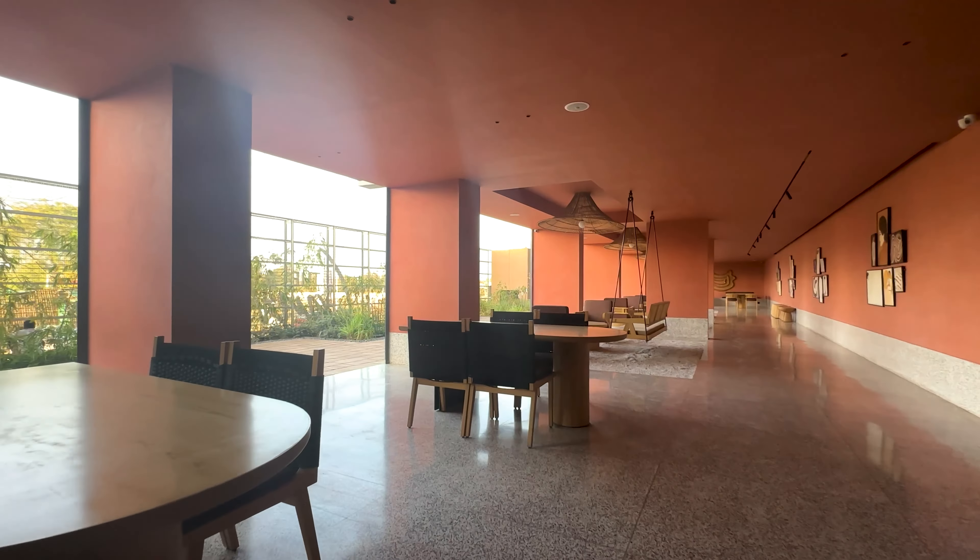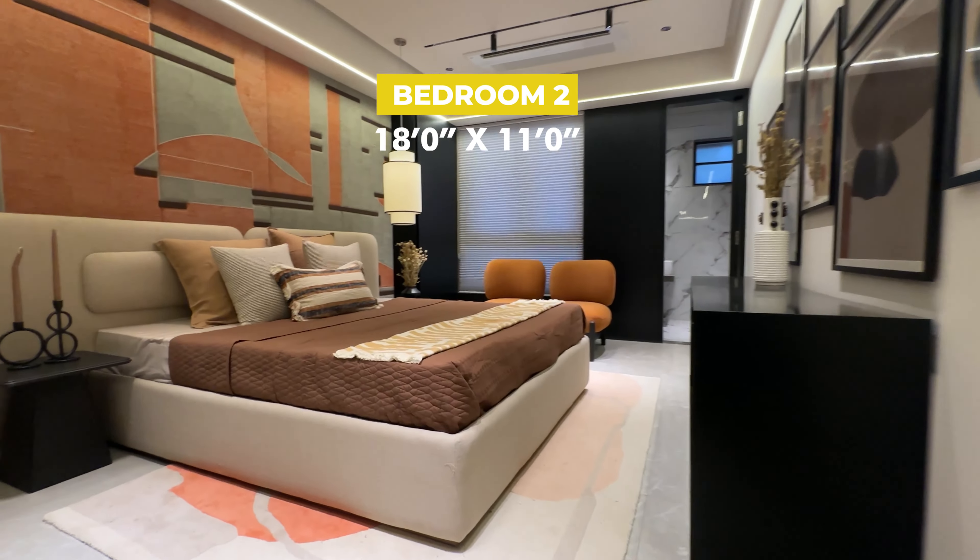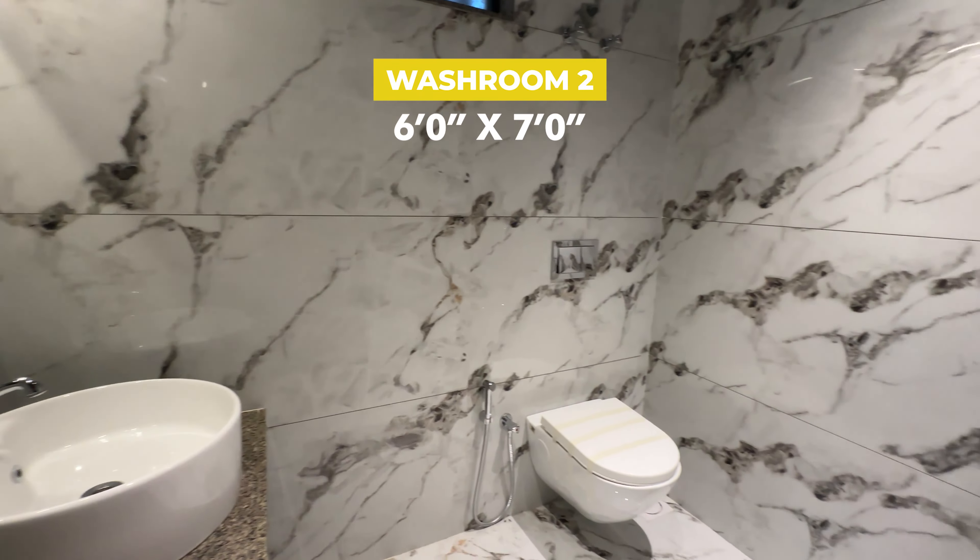Perfect for cozy evenings and leisurely weekend brunches. This is the second bedroom, which is 18 by 11 in size, with an attached washroom of 6 by 7.